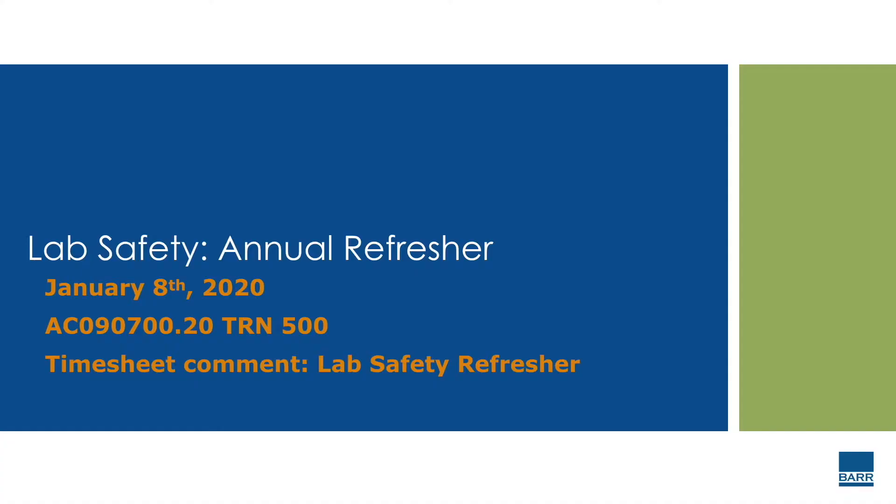The budget number is on the slide. Make sure you add the lab safety refresher comment to your time sheet.